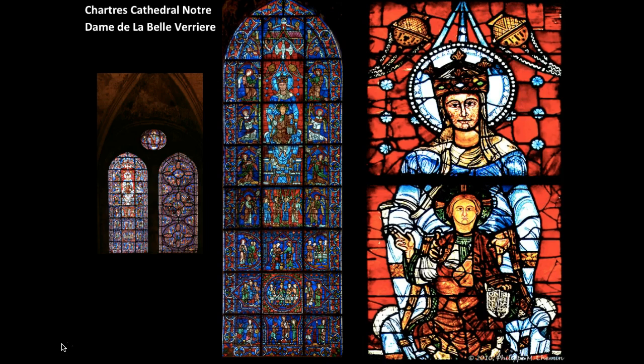Mary and Christ are rigid and frontal in their positioning, but the angels are much more animated. One of the important things is how the window program gives us floating planes of light. The use of light is a symbol of divinity, and it draws our eyes upward to look at the different windows in front of us.